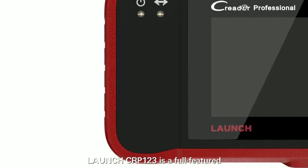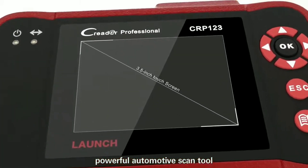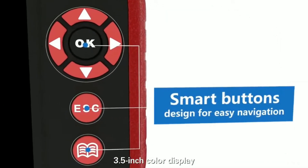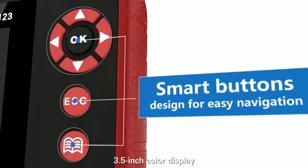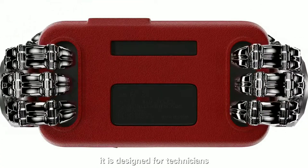User-friendly interface — the device features a large, easy-to-read color display, intuitive navigation buttons, and a simple menu system, making it incredibly user-friendly even for beginners. You will be able to navigate through different functions and retrieve valuable information effortlessly.